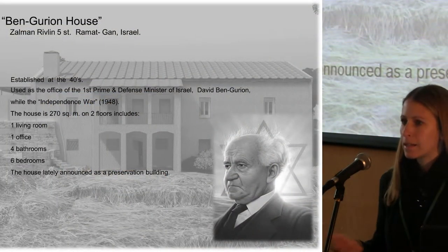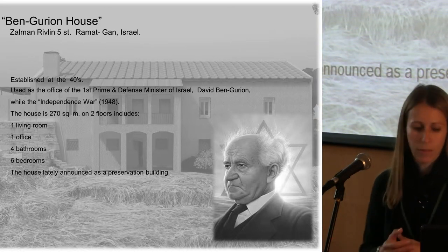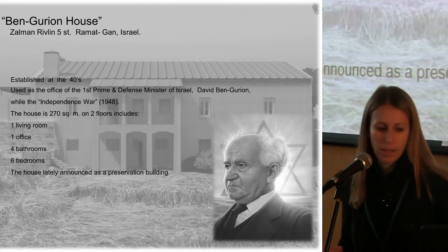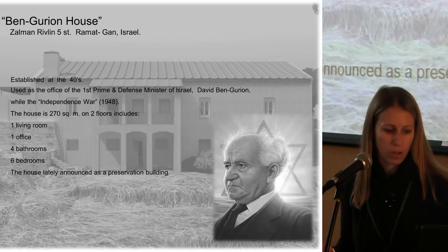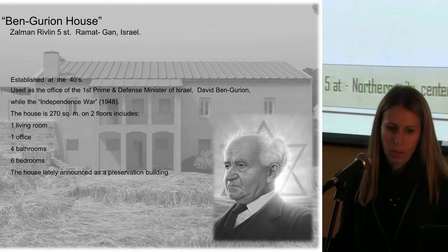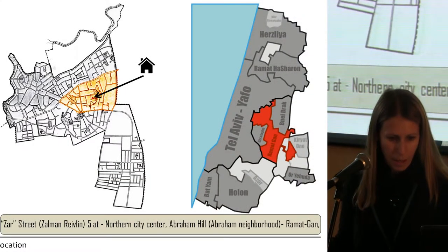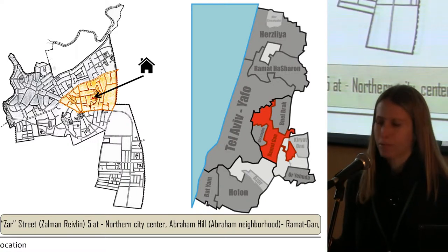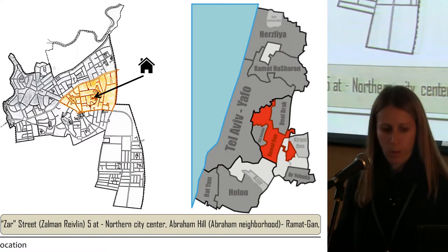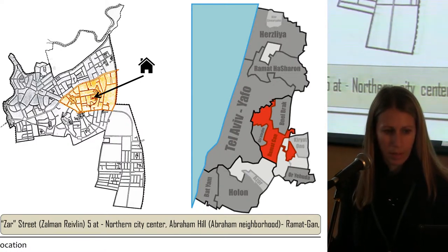It's a relatively simple house of 270 square meters and the house is labeled for preservation. For somebody who knows Israel a little bit, you can see the location of the house — this is the greater Tel Aviv area and what you see in red is the city of Ramat Gan, which is exactly adjacent to Tel Aviv, and the house is located within Ramat Gan.